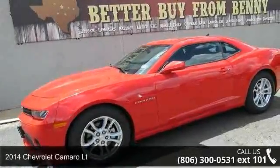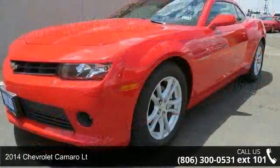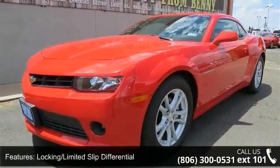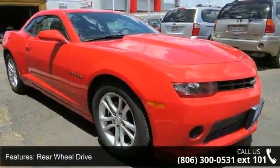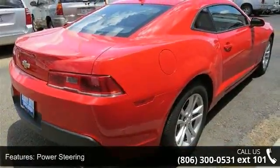Step into the 2014 Chevrolet Camaro Lieutenant — this may be the set of wheels you've been looking for. Some of the top features included with this vehicle are rear defrost, AM-FM stereo, adjustable steering wheel, power windows, power steering, floor mats, and rear bench seat.